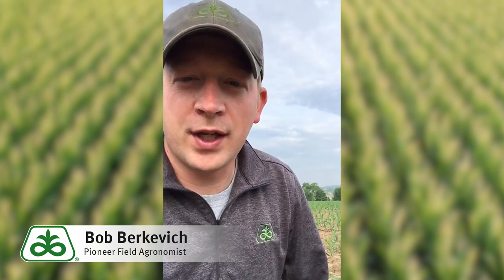Hello everyone, Bob Berkovich, Pioneer field agronomist in southeast Wisconsin, northeast Illinois.